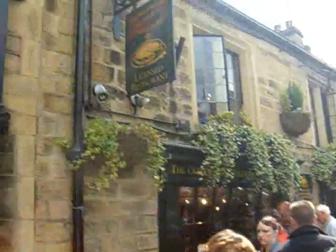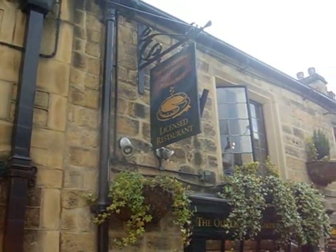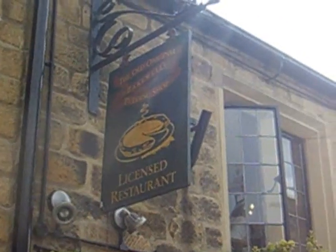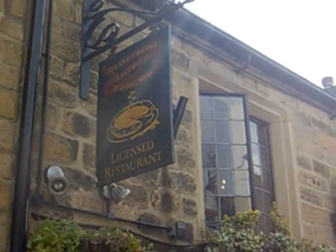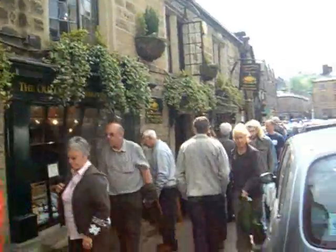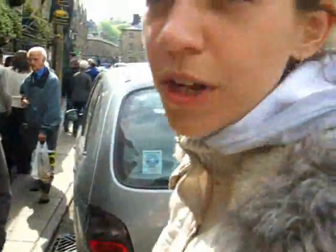We've just found a recipe for the Bakewell tarts. Nana! Sarah. I think we've found the Bakewell tarts. The old, original Bakewell pudding shop — so it claims to be original. I think we should look in the window. Follow me.